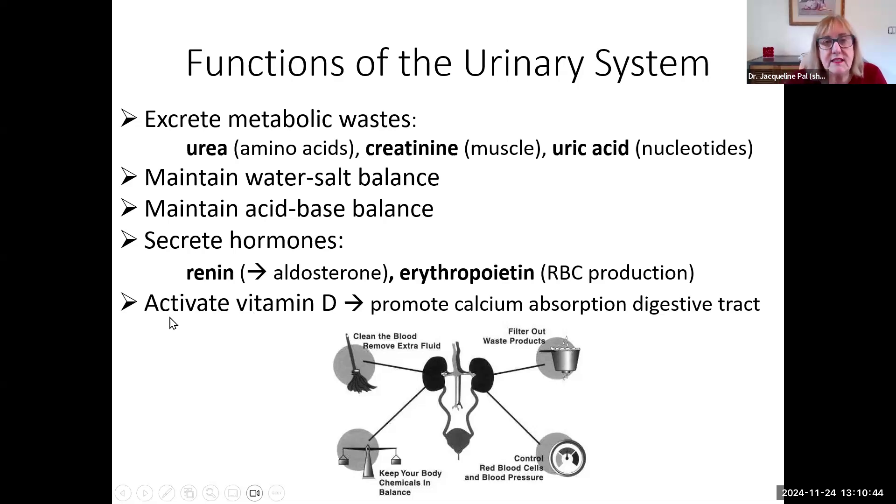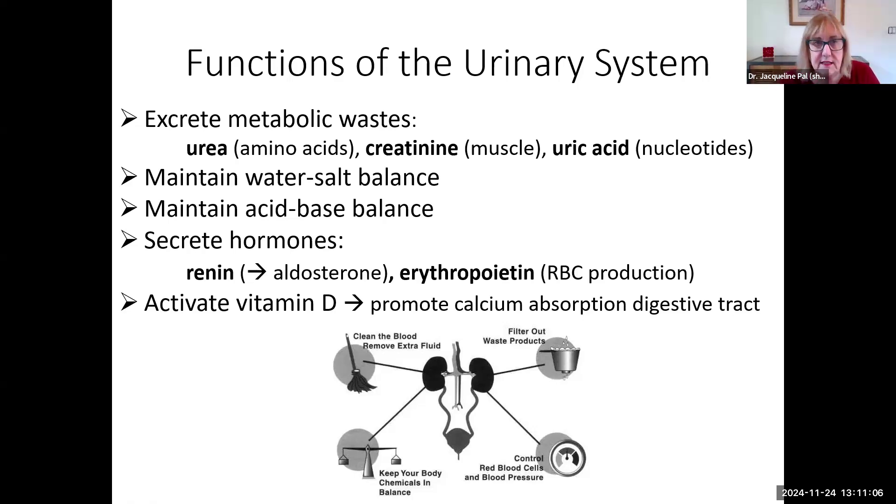Vitamin D becomes activated in your kidneys — super important so that you can absorb calcium from your diet. So if you have renal failure, you'll have problems with calcium homeostasis. For now, draw and label these four organs of your urinary system, because we're going to come back and do a lot of detailed drawing and labeling. There are a lot of parts to the kidneys, so let's start big. I'll see you soon as we look in more detail at the kidney.